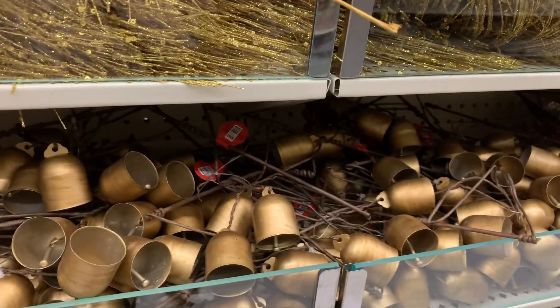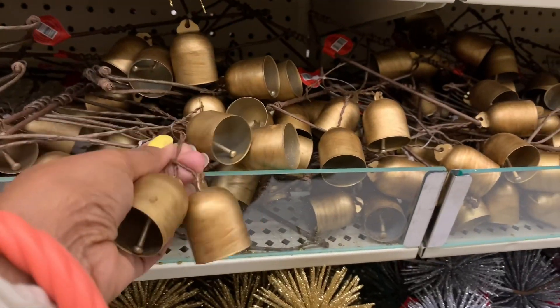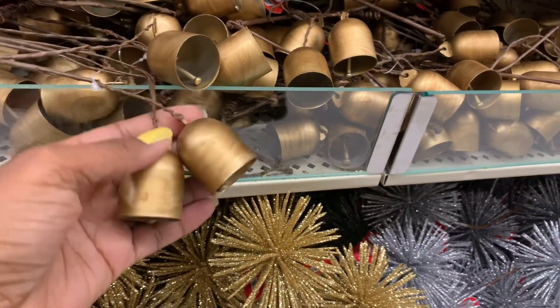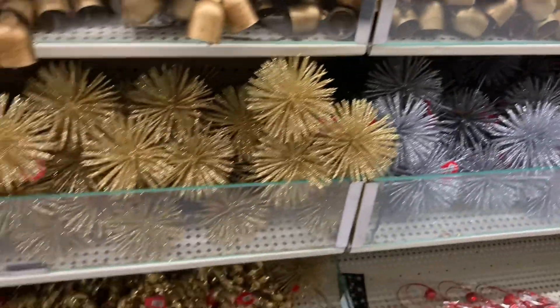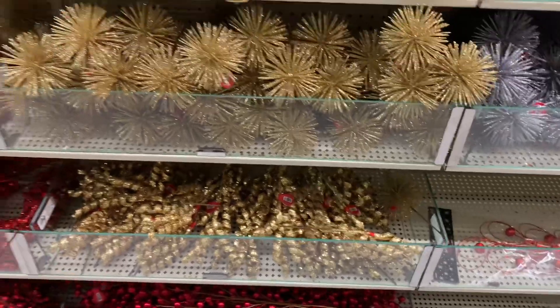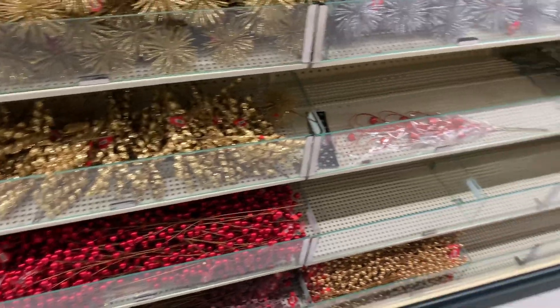Everything's 50% off. We have some more of those berry picks and little curly ones. Look at these picks — I love these. I'm into the vintage bells, and they ring. I love those. And the starburst in gold and silver. More berry picks in red, some frosted ones down there.